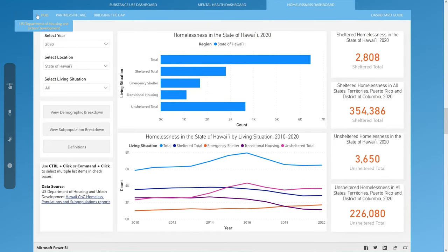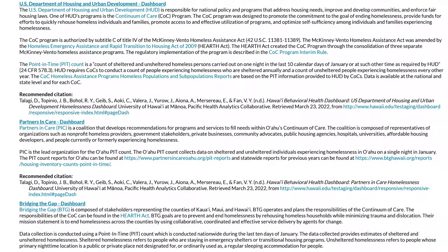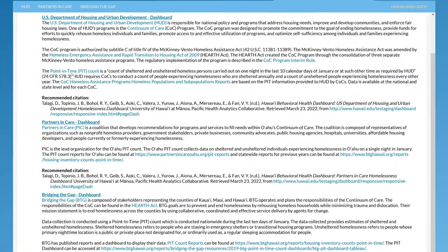The first tab of the Homelessness Data Dashboards is the U.S. Department of Housing and Urban Development, or HUD. HUD is a federal agency that addresses housing needs, improves and develops communities, and enforces fair housing laws through national policy and programs. One of HUD's programs is a Continuum of Care program, and HUD requires Continuums of Care to conduct a Point-in-Time count, or PIT count. The PIT count is a count of people experiencing sheltered and unsheltered homelessness carried out on one night in the last 10 calendar days of January, or at such other time as required by HUD.